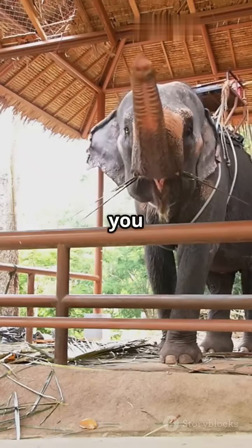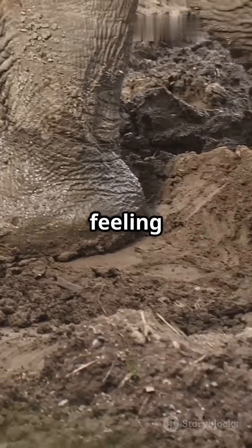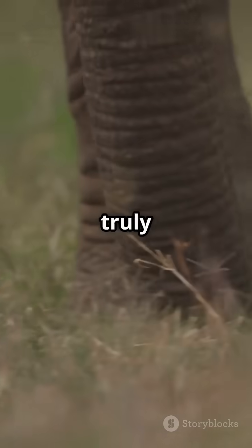So next time you see an elephant, remember — they're not just hearing with their ears. They're feeling the world beneath their feet, communicating through the earth itself. Nature is truly incredible.